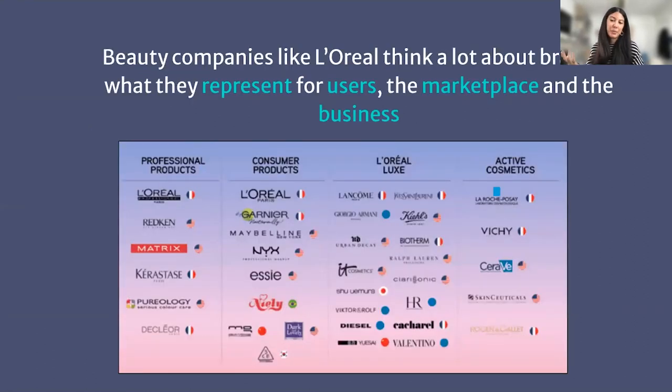Going back to my previous work experience, I worked at L'Oréal in marketing. L'Oréal is a conglomerate — not unlike Estée Lauder, Procter & Gamble, or Johnson & Johnson — they own so many different brands. Something that came up constantly while I was there was the concept of a brand: what do they represent for users, for the marketplace, for the business? L'Oréal subdivides their brands based on where they sit in the market to decide what brands to acquire and how much of the beauty sector they're covering.